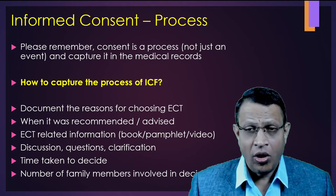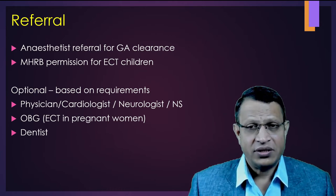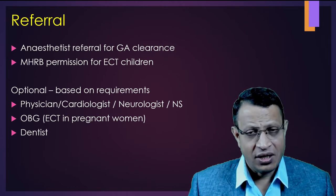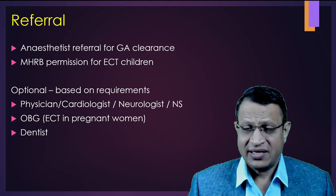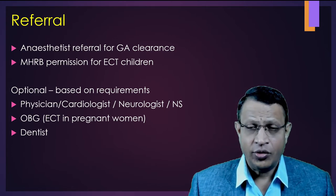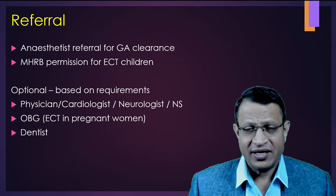Now let's understand what referrals are required before giving ECT. The mandatory referral is anesthesia, because you need to give general anesthesia before ECT. Especially in children, you need to take permission from the mental health review board under Section 95. Optional referrals include: if the patient is elderly or has a general medical condition, focal neurological deficits, or space-occupying lesion — take respective referrals. If the patient is pregnant, take opinion from a gynecologist. If there are loose dentures, take referral from a dentist.